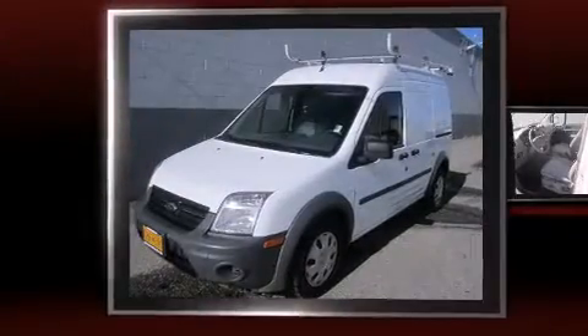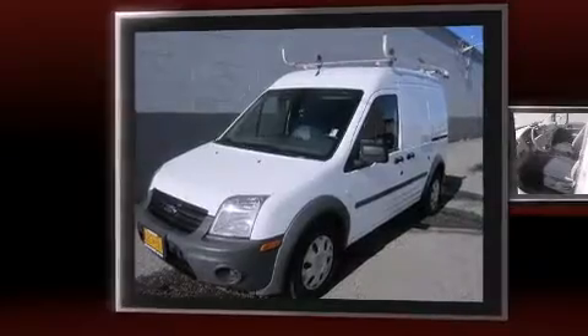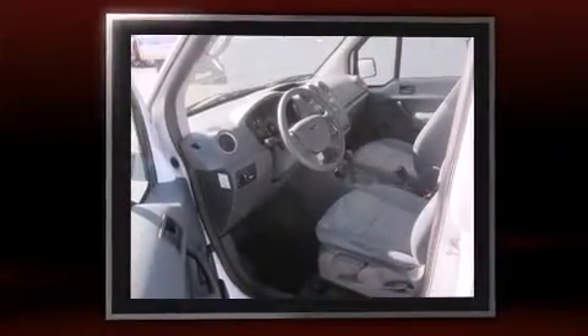Treat yourself to a test drive in the 2013 Ford Transit Connect. With less than 10,000 miles on the odometer, this vehicle rocks its class with four-cylinder efficiency and distinctive styling.